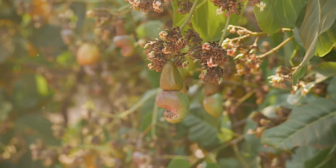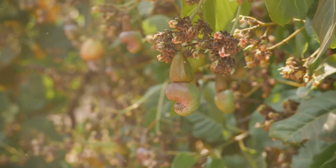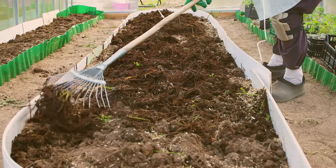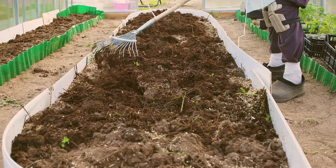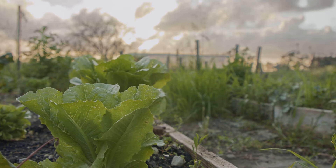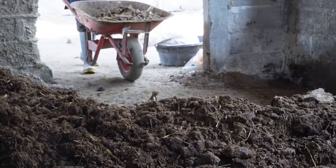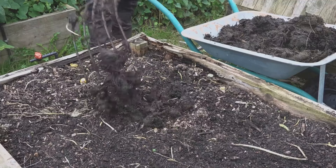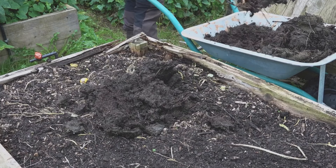Organic farming embraces a natural, holistic approach. This method focuses on maintaining and enhancing the health of the entire ecosystem, including the soil, plants, animals and people involved in the farming process. It prioritises the health of the ecosystem and avoids synthetic inputs. Organic farmers use natural fertilisers such as compost and manure to enrich the soil, promoting a sustainable and regenerative agricultural system. These organic materials not only provide essential nutrients to the plants but also improve soil structure and water retention, leading to healthier and more resilient crops.